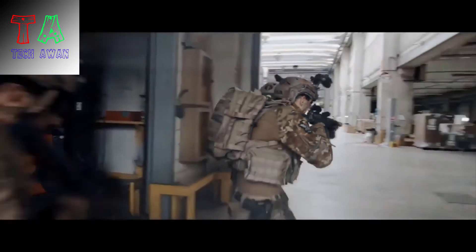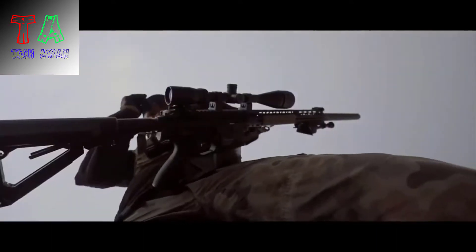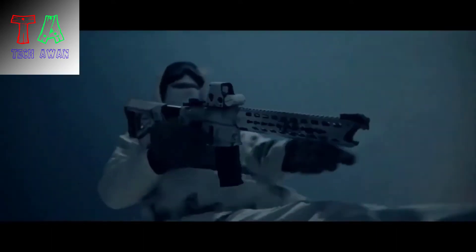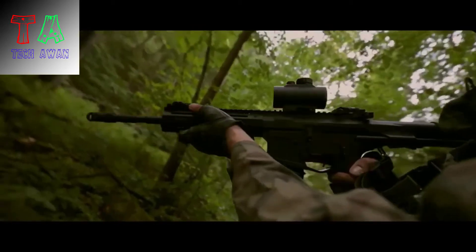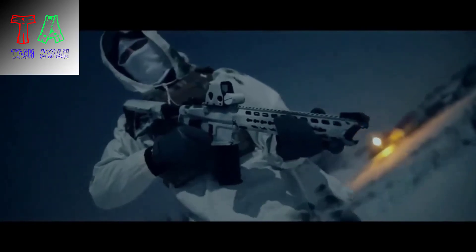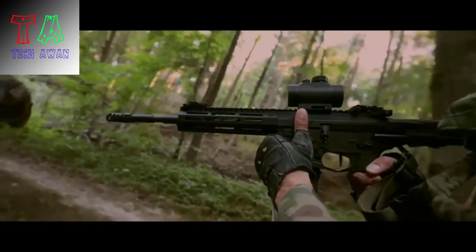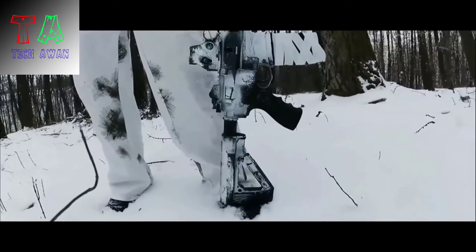Airsoft is a highly competitive sport that requires the right weaponry to win the day. Multiple factors go into winning an airsoft game. For example, coordinating your attacks with your teammates and learning tactics will give you an edge over your opponents. However, anyone who has expertise in airsoft battles knows a high-quality weapon can make all the difference when you're in a tight spot.